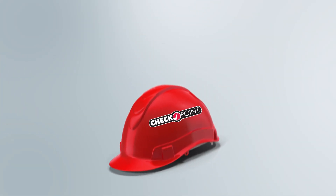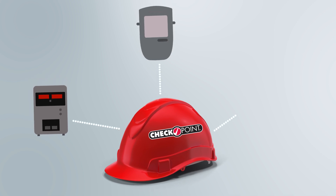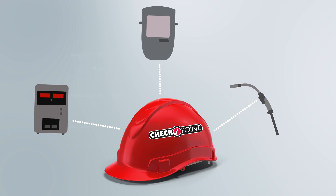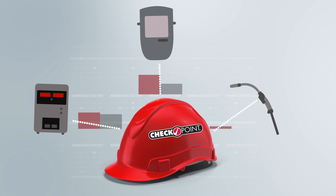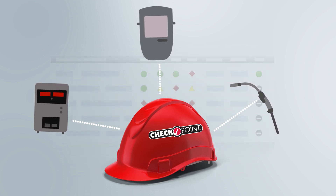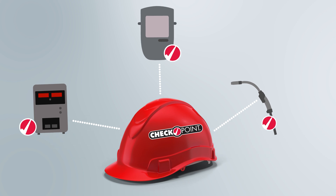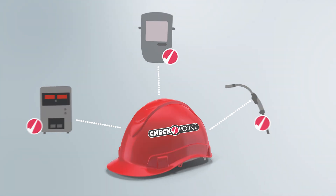Whatever your role may be, we have built our industry-experienced analytics into the Checkpoint system. Data is no longer just data — it's data with experienced analytics, which gives you precise information you can take and use on day one. Simple yet powerful welding data to solve your problems.